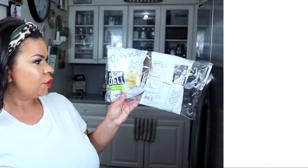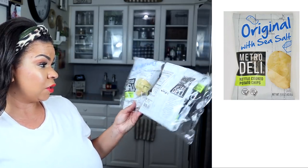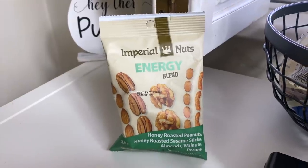For snacks, I have Metro Deli kettle cooked chips — three packs, never tried them before but they look good. I got one little thing of Goldfish for my kids, who are obsessed. Four ounces for a dollar isn't actually the best deal — you can find Goldfish on sale much cheaper elsewhere. I also got Honey Nut Cheerios, just 3.5 ounces for a dollar — not a fantastic deal, but I need it for a popcorn trail mix. My husband loves the energy blend of nuts with honey roasted peanuts, sesame sticks, almonds, walnuts, and pecans, so I always pick those up for him.